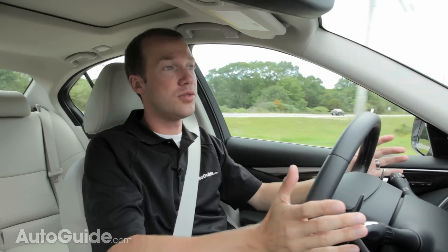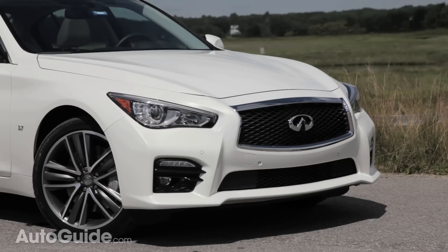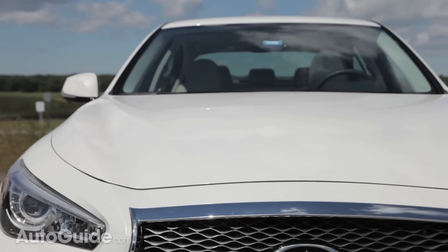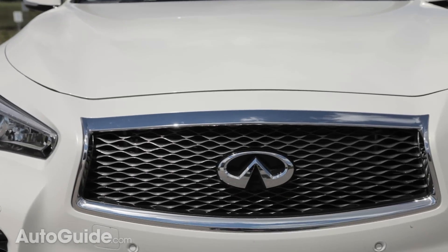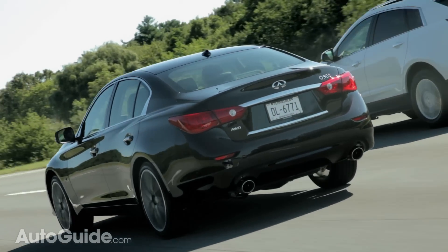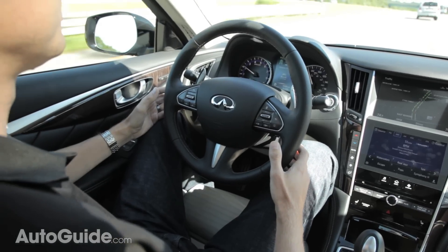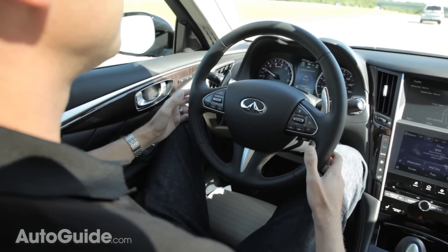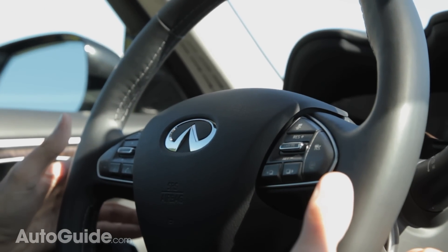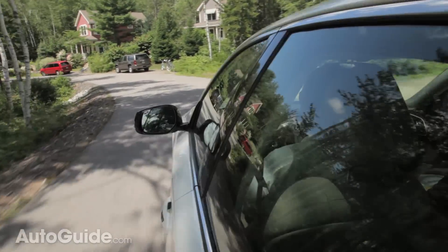This vehicle comes with all the latest in safety technology, which includes active lane control. This uses cameras to keep the Q50 in its lane and takes usual lane departure one step further, and it works almost too well. On the freeway, the vehicle will stay in its lane through easy to moderate corners even if your hands aren't on the steering wheel. When you combine that with the adaptive cruise control system, interstate driving is almost effortless. It is important the driver always pays attention though, because you never know what could happen.